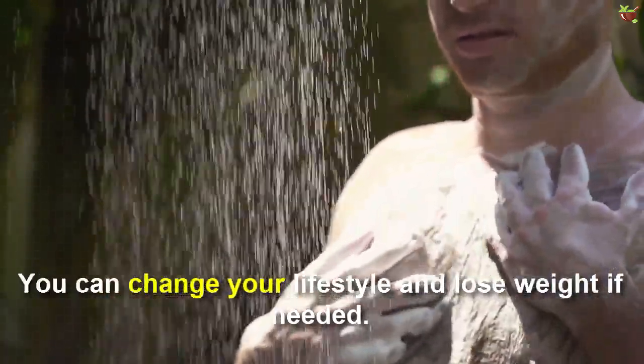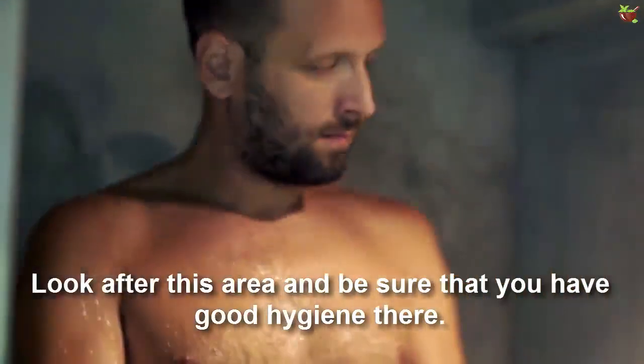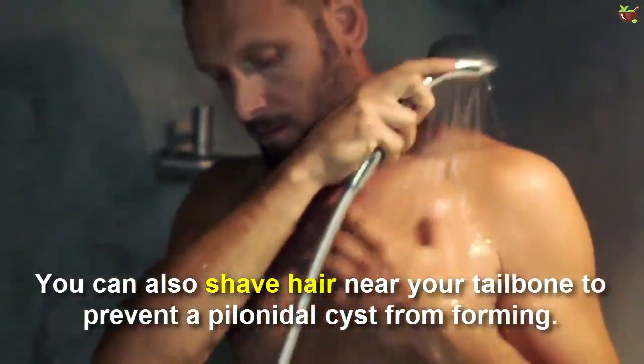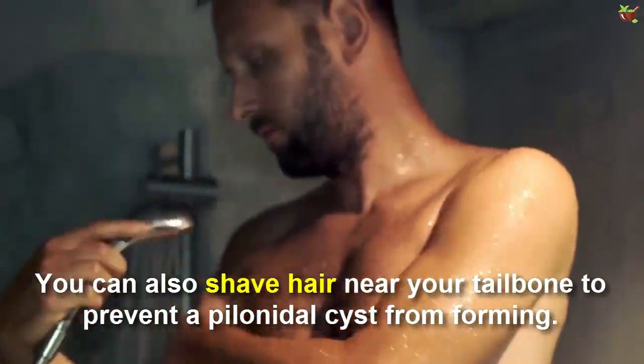You can change your lifestyle and lose weight if needed. Look after this area and be sure that you have good hygiene there. You can also shave hair near your tailbone to prevent a pillow needle cyst from forming.